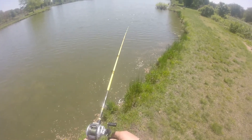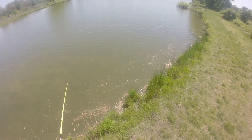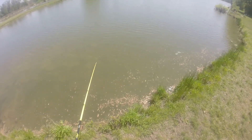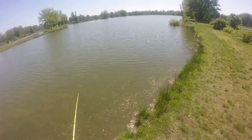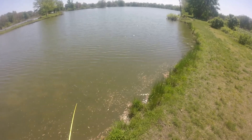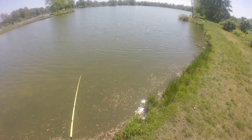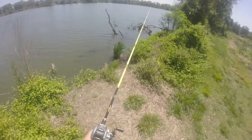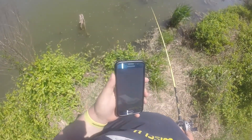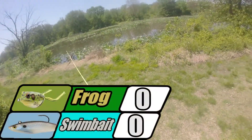Something just came up and bit it. Right when I was reeling it in, I wasn't even expecting it. Something's biting it, it's just not taking it. They're swiping at it, they're not taking it though. Time is up — I didn't have my ringer on, that's why it didn't go off. But time is up. I felt the phone vibrating in my pocket.